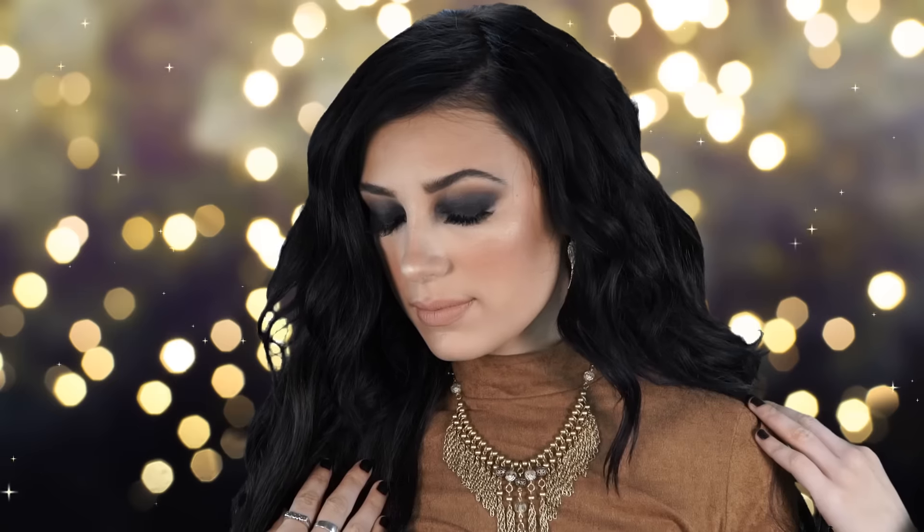Alright guys, that's it for this look! I hope you enjoyed my New Year's Eve glam look. Have a happy new year and I'll see you in my next tutorial. If you enjoyed it please like, and if you want to see more videos please subscribe. Thank you so much for watching!